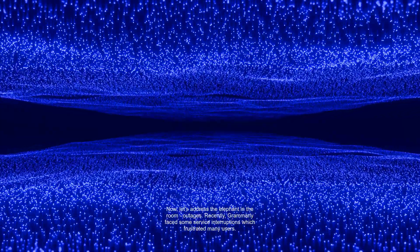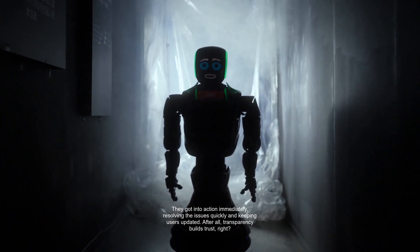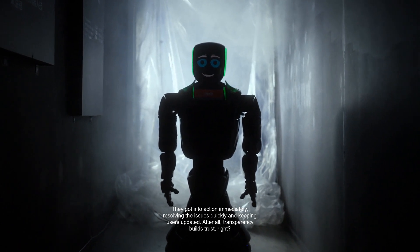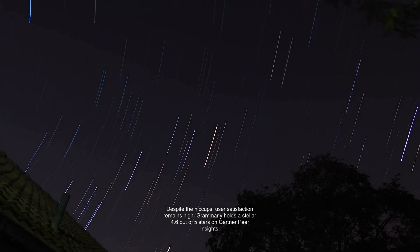Now, let's address the elephant in the room: outages. Recently, Grammarly faced some service interruptions which frustrated many users. They got into action immediately, resolving the issues quickly and keeping users updated. After all, transparency builds trust, right? Despite the hiccups, user satisfaction remains high.